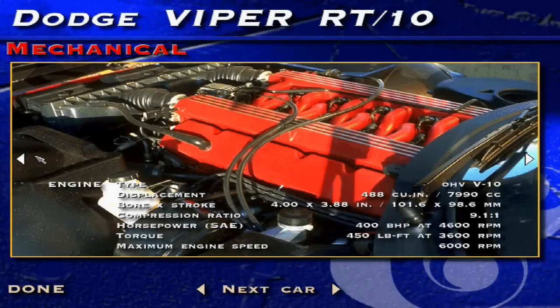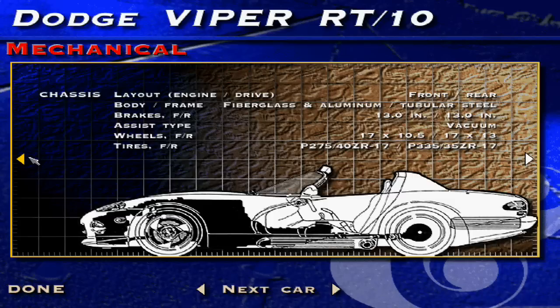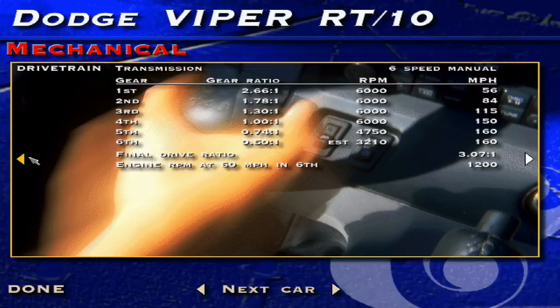By far the largest production car engine sold in the U.S. today, the Viper's 8-liter all-aluminum V10 shares the architecture of Chrysler's small-block 360-cubic-inch V8, but with two more cylinders grafted on. Its exhaust exits through side pipes incorporated into the rocker panels. The Viper's construction follows race car practice, with a square-section tubular steel frame, tubular double-wishbone suspension with coil-over shocks, and plastic bodywork.